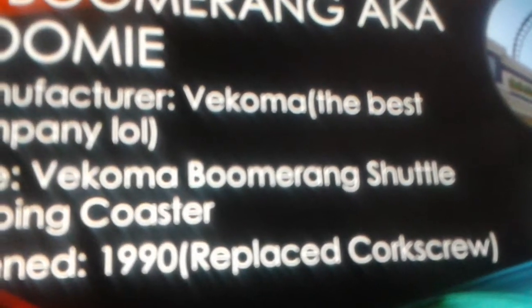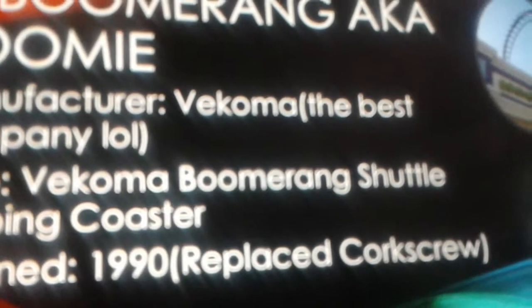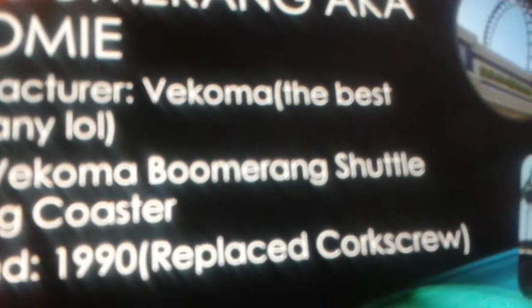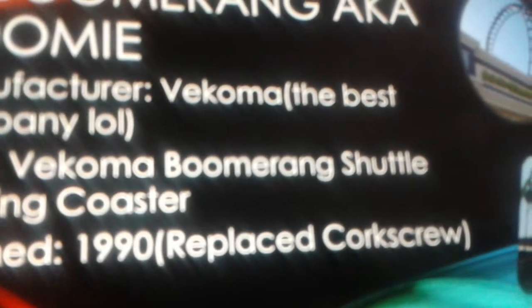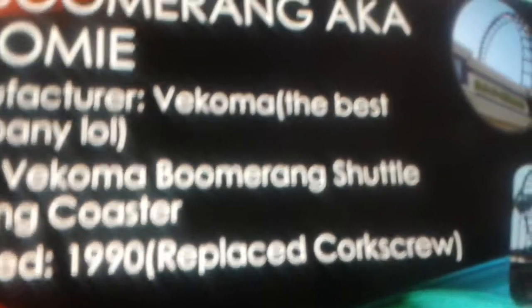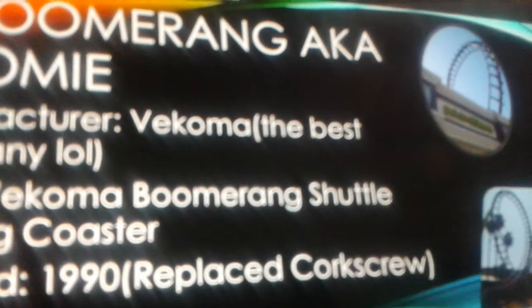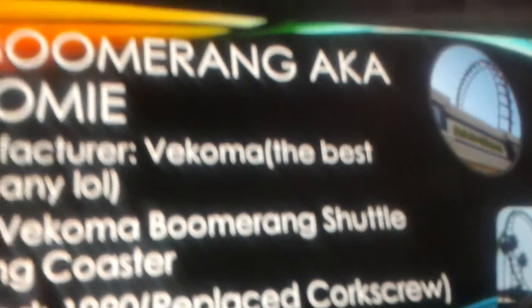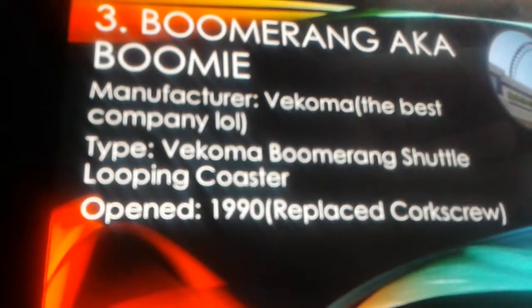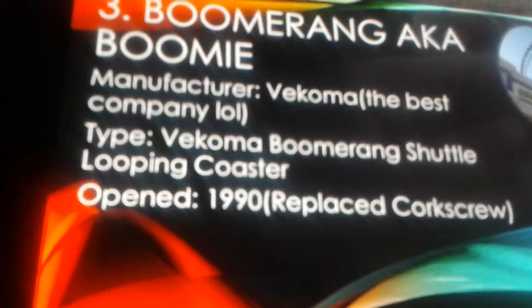Kings Island has a Vekoma inverted coaster, and they also have another Vekoma ride — the Flying Dutchman, also known as Firehawk. I hardly go to Kings Island so I may not remember the rides much. I mostly remember Cedar Point and Dorney Park. Dorney Park also has a Vekoma — the Stinger, which came from Great America.